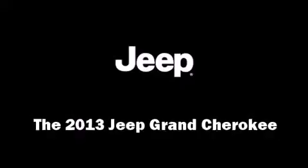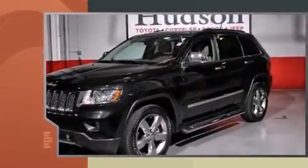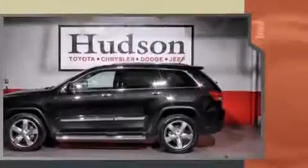Take command of the road in the 2013 Jeep Grand Cherokee. With fewer than 15,000 miles on the odometer, this four-door sport utility vehicle prioritizes comfort, safety, and convenience.